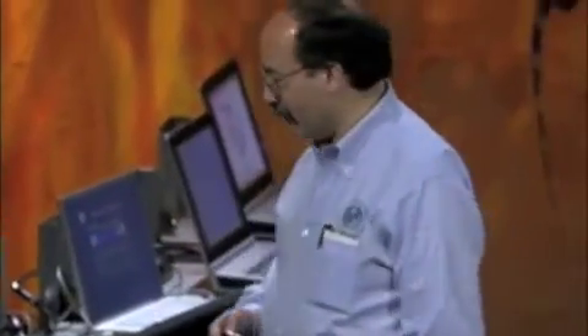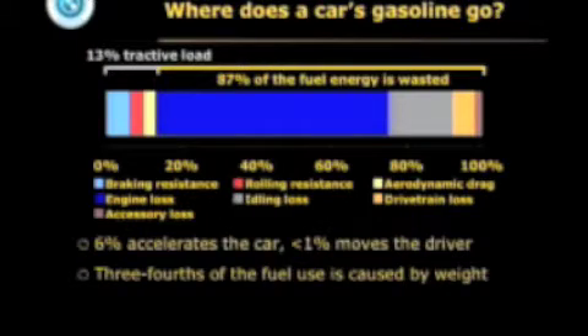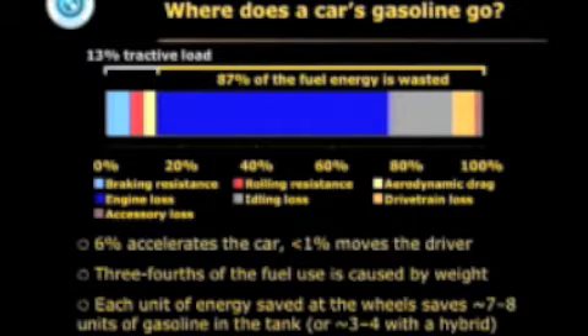Moreover, 3 fourths of the fuel use is caused by the weight of the car. And it's obvious from the diagram that every unit of energy you save at the wheels is going to avoid wasting another 7 units of energy getting that energy to the wheel. So there's huge leverage from making the car a lot lighter.